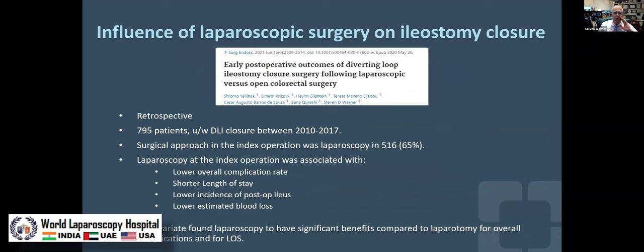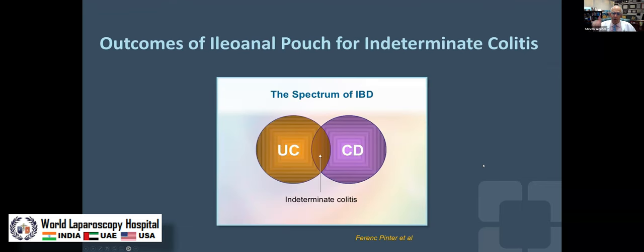One thing you can do to mitigate some of this is if you do your first operation laparoscopically. Performing laparoscopy rather than laparotomy gives you a lower complication rate, shorter length of stay, less blood loss — significant benefits. So laparoscopic pouch with diversion is preferred, despite the fact that the ileostomy has potential problems and the ileostomy site can later develop hernias.